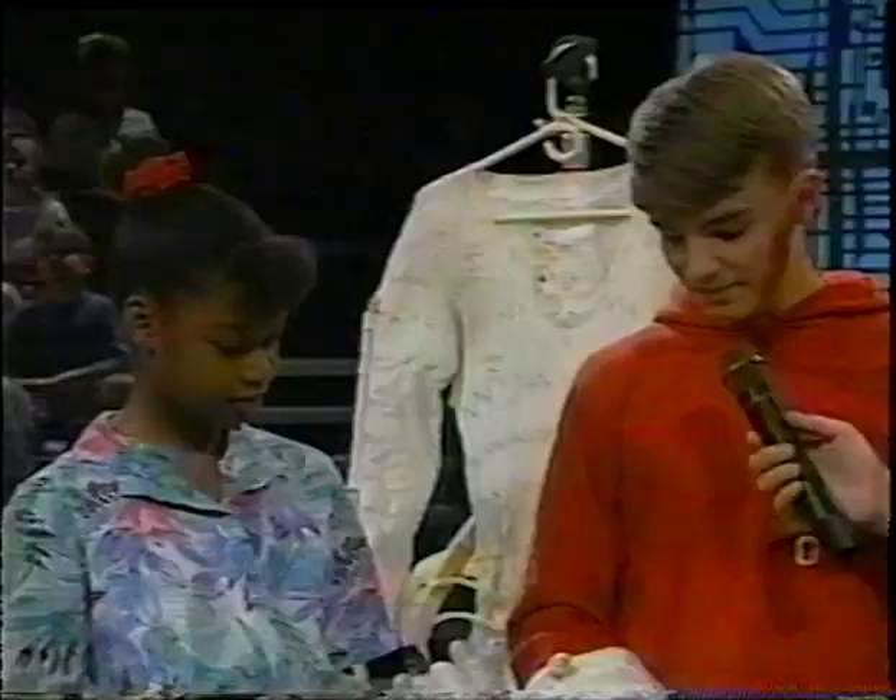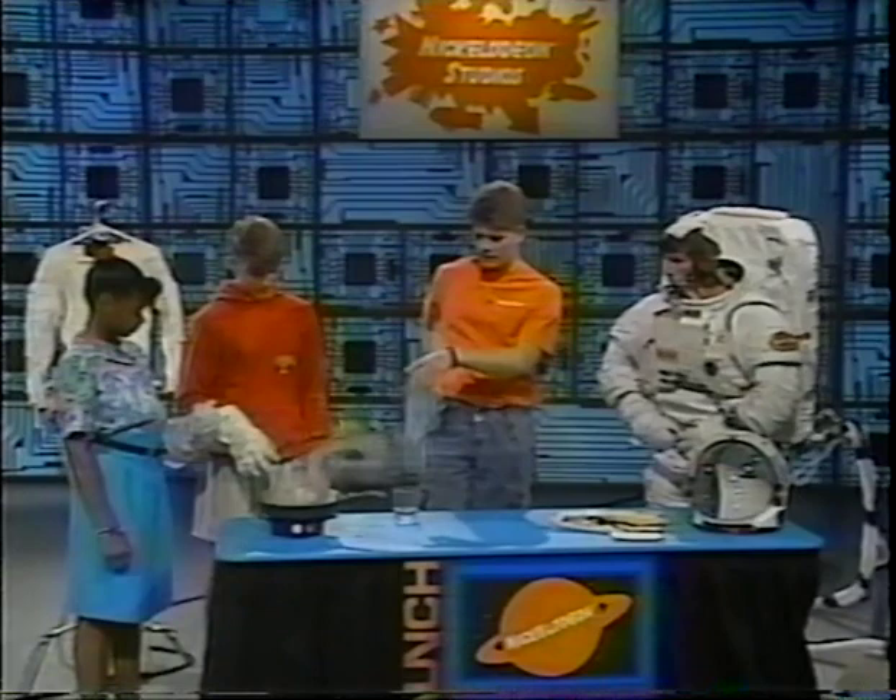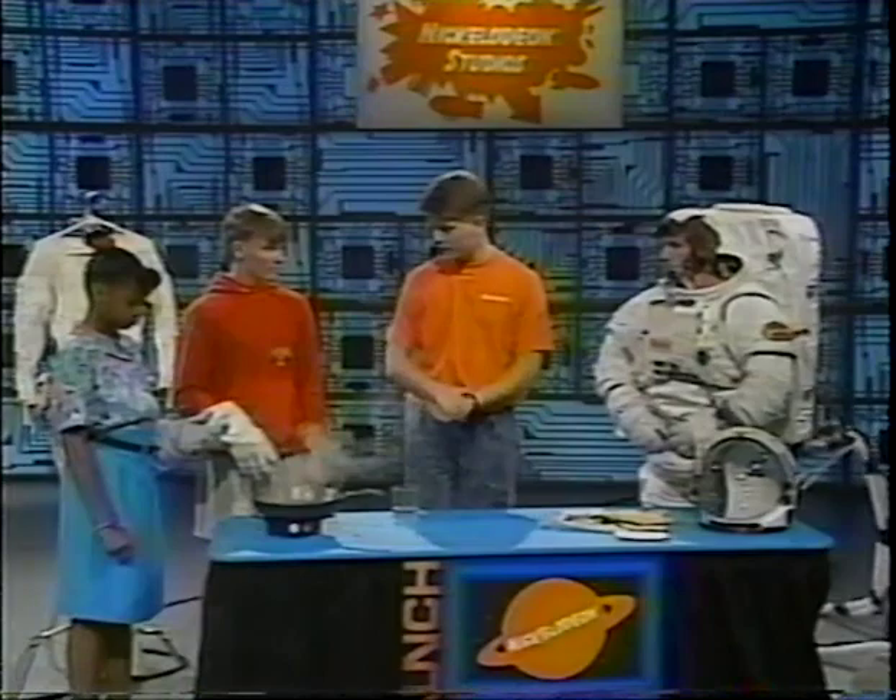How come they couldn't feel the total effects of the heat? The materials themselves are chosen specifically to withstand heat, and also the multi-layers of the gloves themselves. Excellent. Well, thanks a lot, guys. You did a great job. Give them a hand. That was pretty brave of them.